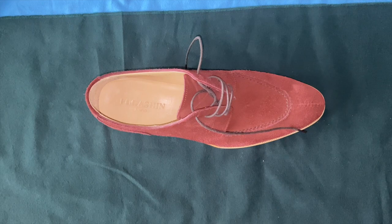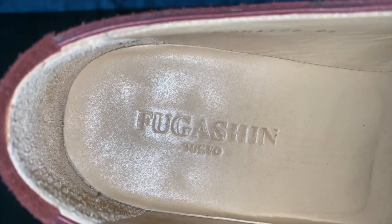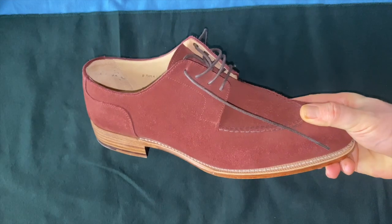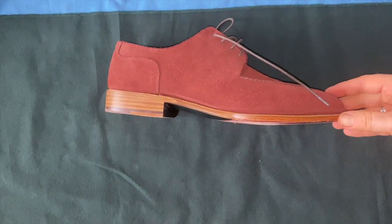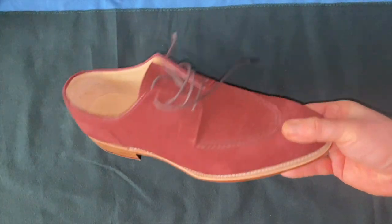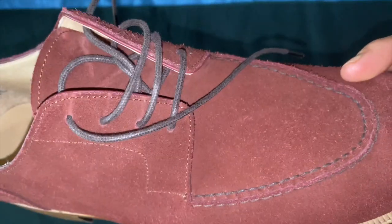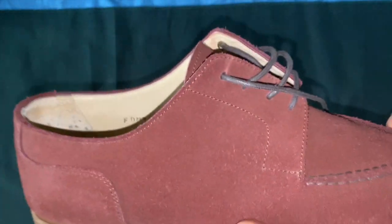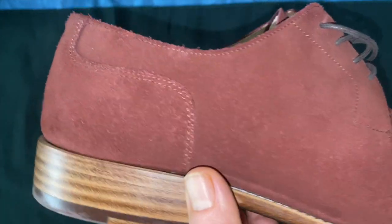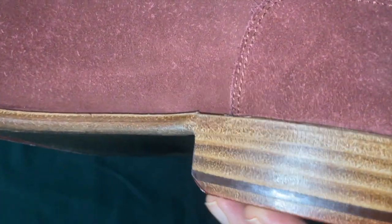Welcome. Today we're going to talk about a brand out of Vietnam called Fugashen — they're also out of Tokyo. I reached out to them online after seeing some really nice things on their Instagram, including a split toe derby that I thought was pretty cool. I asked them to make one for me in suede. The original one was lost in shipment, but they were honorable and sent me a new one. It took a little while, but overall the level of work they did is pretty nice.